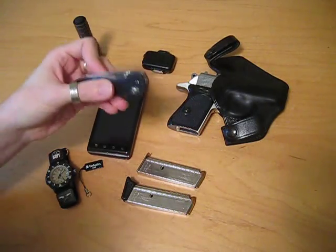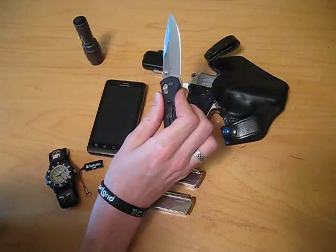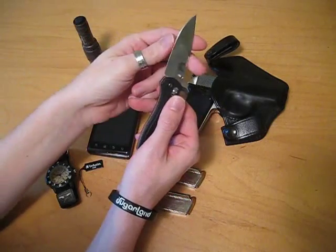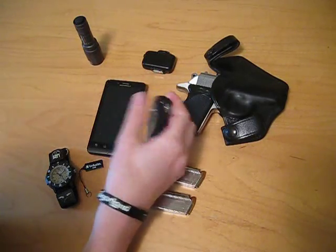And then next up, I have the Benchmade — I forget what this is, it might be a Griptilian. But anyway, it's a stainless steel knife. It has a great edge to it, easy to keep sharp and easy to deploy. So that's why I carry that guy.